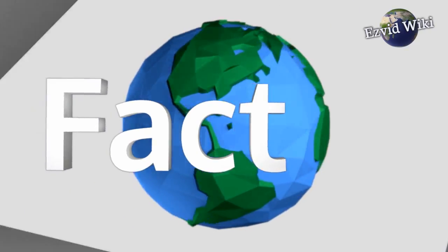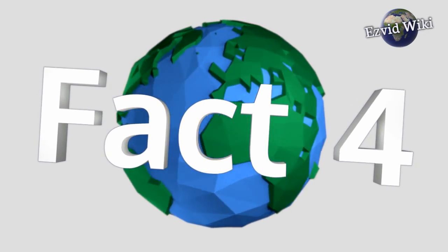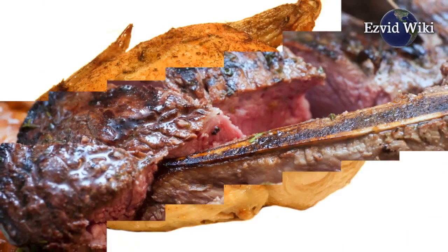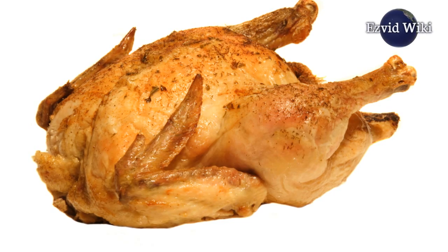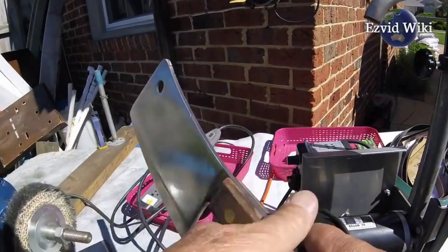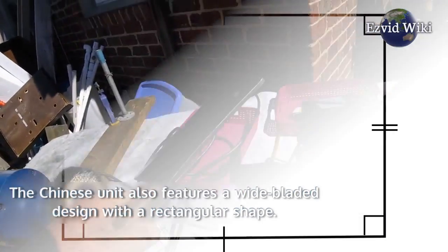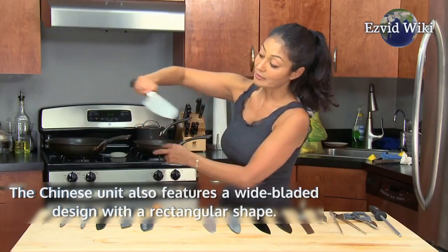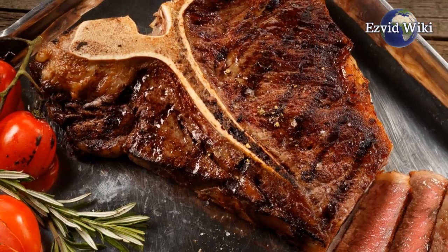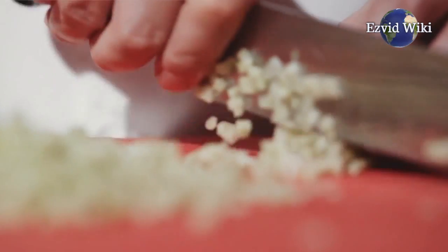Fact number four. Two main types of cleaver include the butcher and Chinese varieties. The all-purpose butcher's unit is typically wide-bladed with a thick spine, built to cut through meat or poultry bones, using its weight and momentum as leverage during repetitive chopping motions. The Chinese unit also features a wide-bladed rectangular design, but with a narrower spine, making it useful for removing meat from bones or scooping previously chopped ingredients.